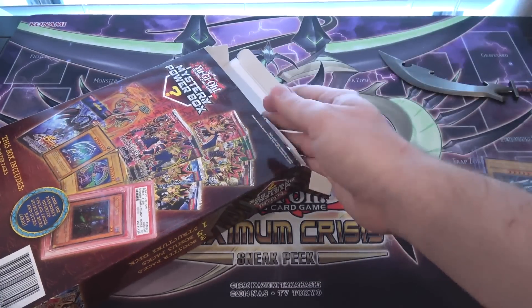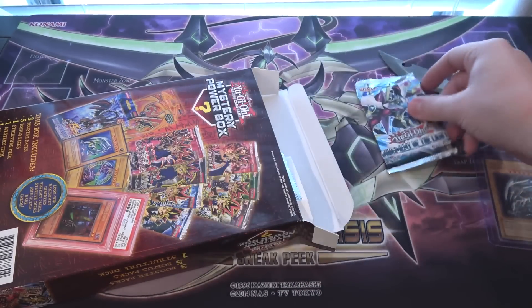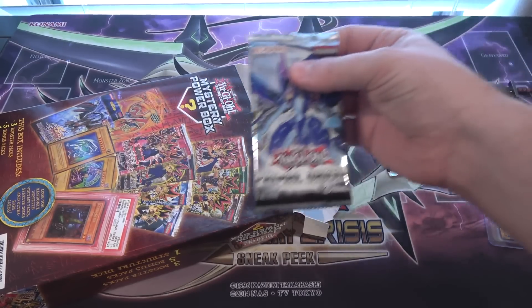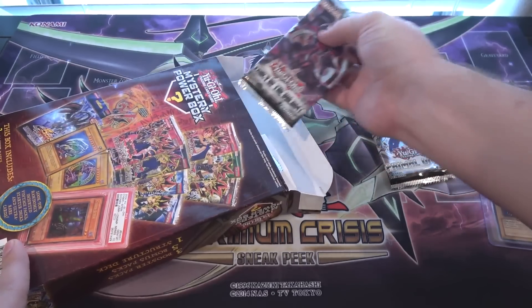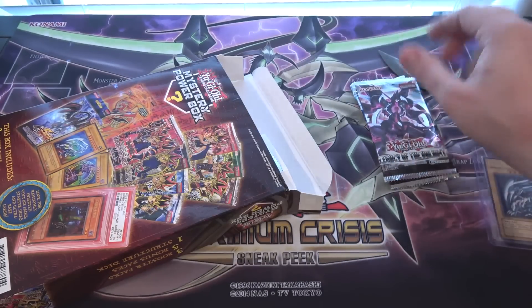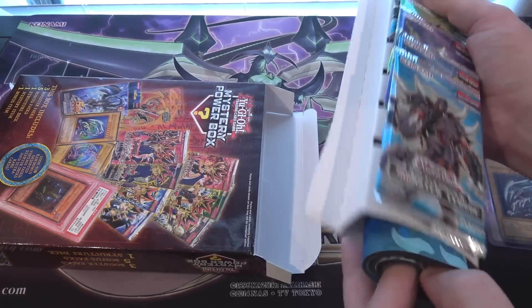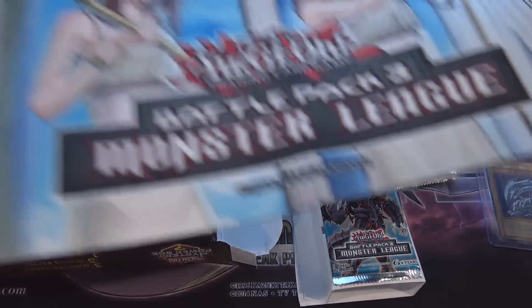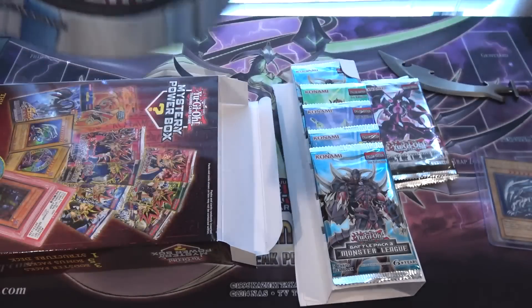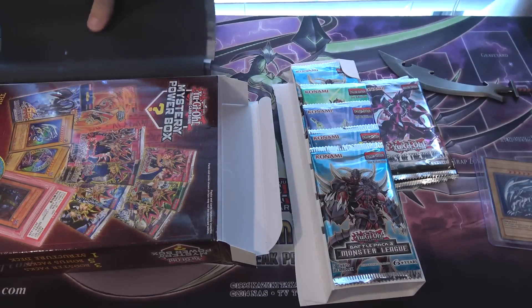I wonder if you can get an English one or other language versions. There we go — Judgment of the Light. That's one of the packs we always seem to get, same with Primal Origins and Legacy of the Valiant — those seem to be the three you normally get. Then we have our battle packs; you always get like a sleeve of these. And one of the little playmats — we got the forbidden playmat. I'll unfold it real quick. It's a cool playmat, one of the smaller ones, but getting a playmat is always pretty cool.